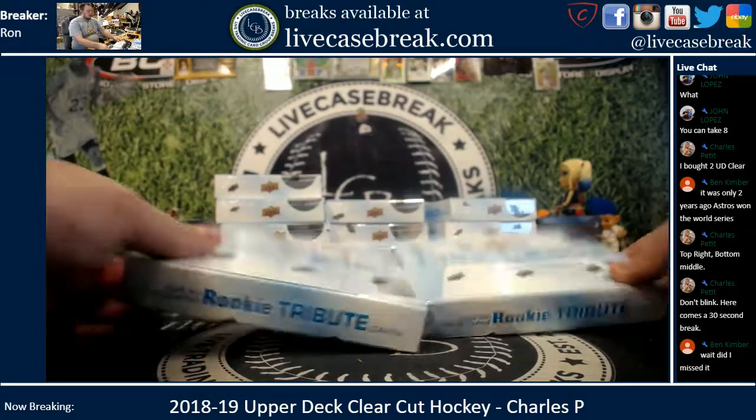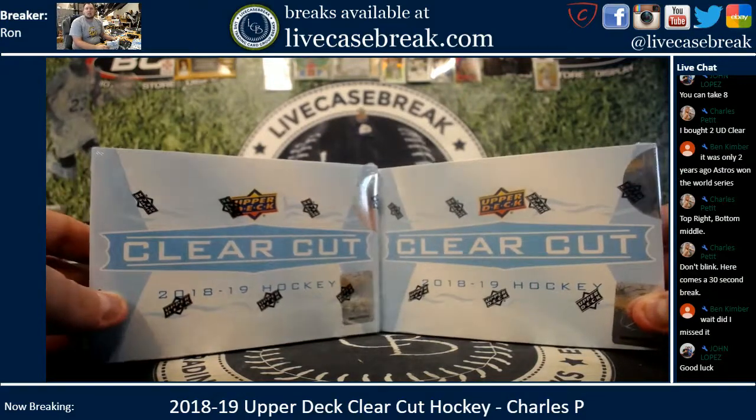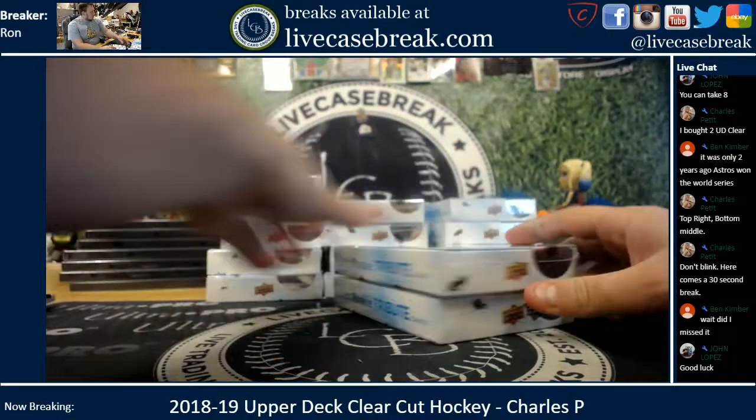How's it going everybody? It's Ron from livecasebreak.com. We are doing two boxes of 2018-19 Clear Cut Hockey for Charles in the YouTube stream. Charles, good luck.